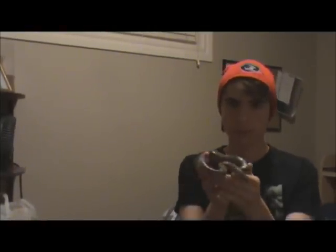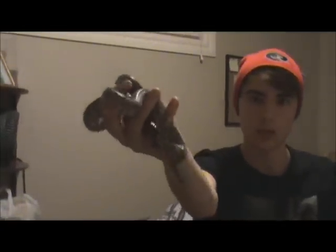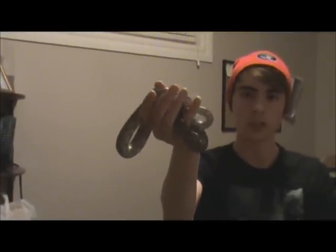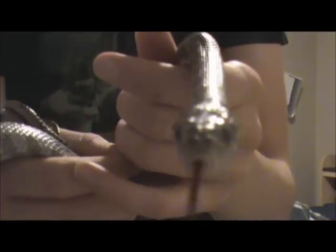This is Cecilia right here, and she is just an anery corn snake. She's going into shed right now, so she's a bit uncomfortable. You won't be able to tell, but her eyes are kind of milky, same with her belly. Like I said, this is Cecilia the anery corn snake.